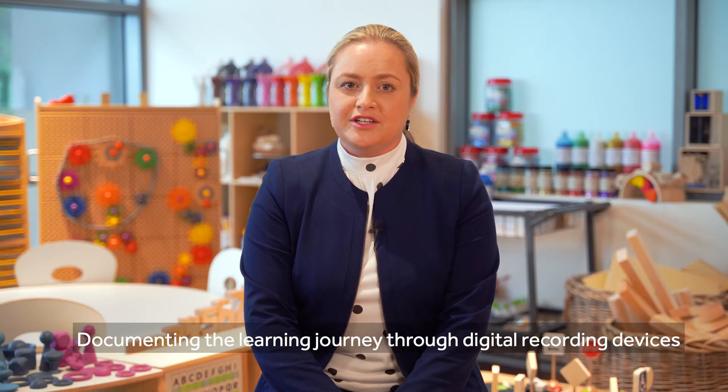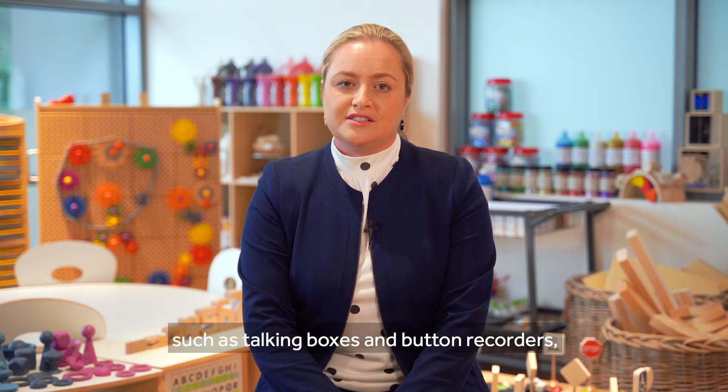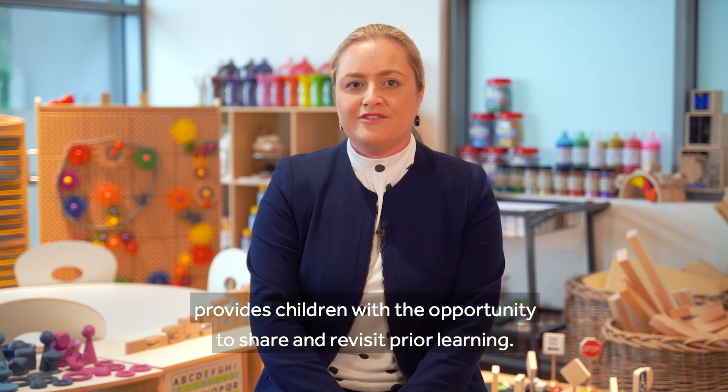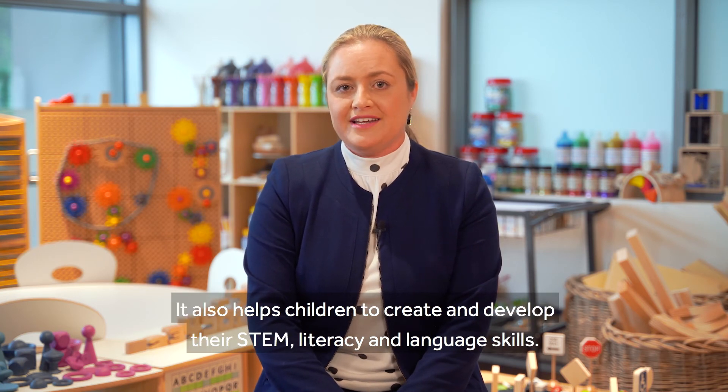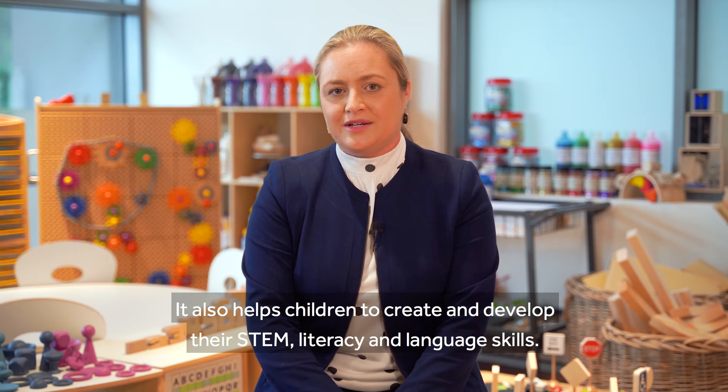Documenting the learning journey through digital recording devices such as talking boxes and button recorders provides children with the opportunity to share and revisit prior learning. It also helps children to create and develop their STEM literacy and language skills.